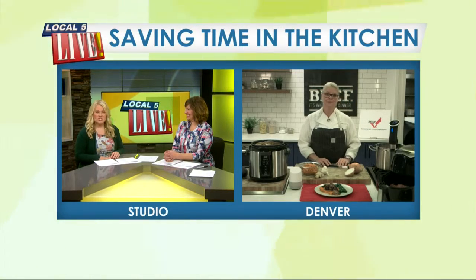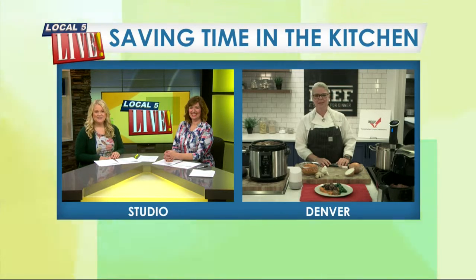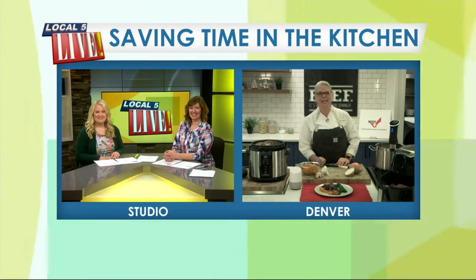Chef Jen, we will get to know Chuck. Thanks so much for all your tips this morning. Thank you, I appreciate it.